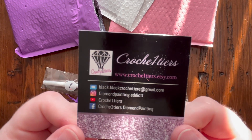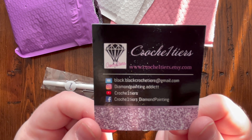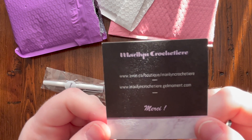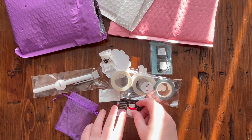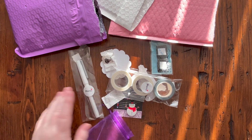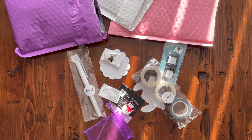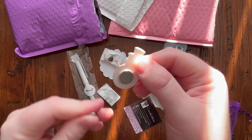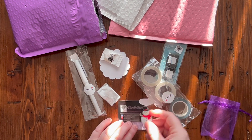Crochet One Tears is based in Quebec. They have an email, they're on Instagram as diamondpainting.addict, on YouTube as Crochet One Tears, and on Facebook. Their boutique is on Etsy, and they sell a whole bunch of diamond painting accessories — pens, fancy cutters, light pad covers, washi tape, minders, diamond painting wax, and more. They use the nice strong neodymium magnets for their minders, which is great.